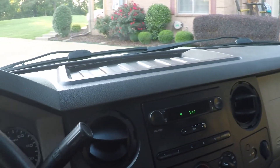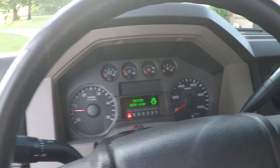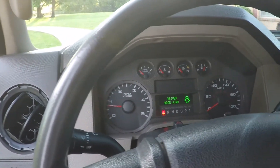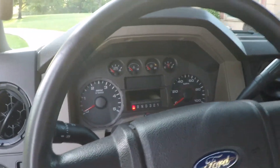Pretty basic truck, but it's ready for work — and that's what they're designed for. No bells and whistles, just a working machine. Everything's factory stock, no aftermarket anything.